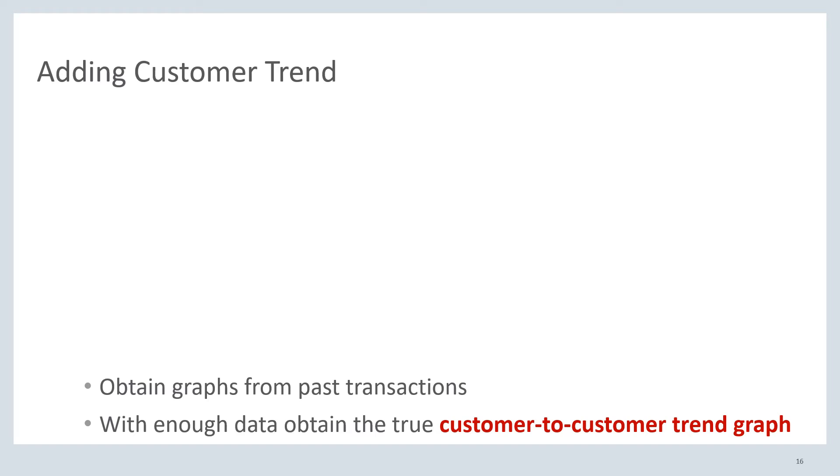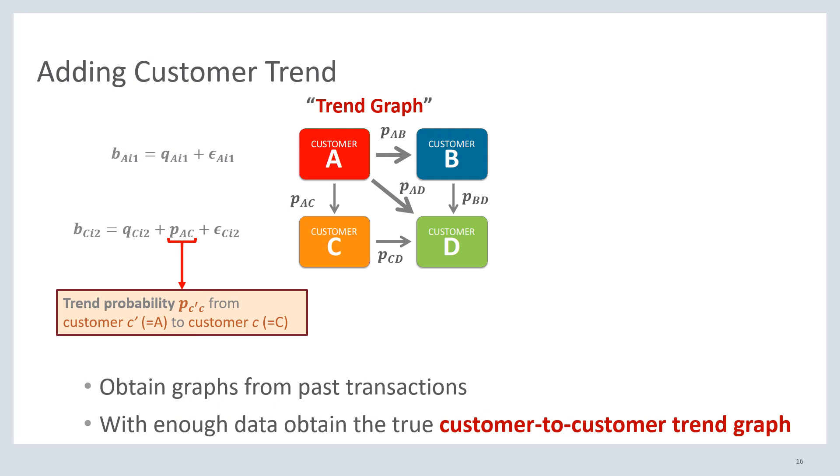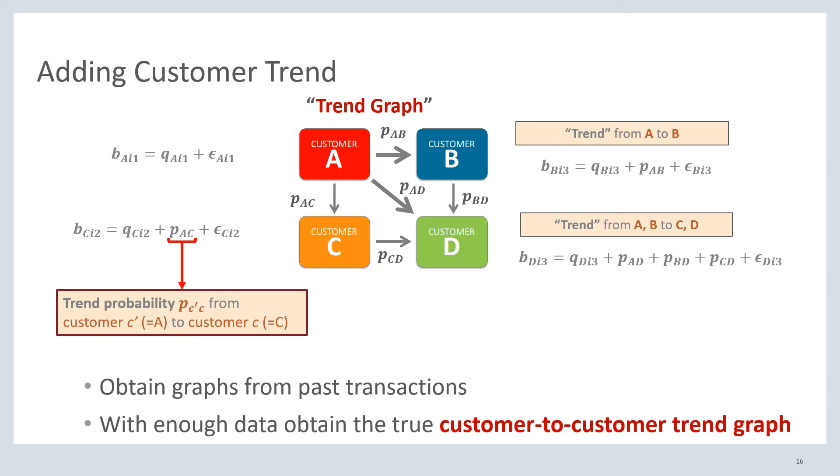Given this, we can now add customer trends. Say we have this trend graph of how the customers actually purchase. Customer A bought in period 1, and because there is no trend going on yet, we just use their base purchase probability Q. For the second customer C, however, they could have been influenced by customer A because A bought a period before them. That's where we add the P_AC term — the trend probability that customer C is more likely to buy now that customer A has already bought before them. We can write these equations as well for customers B and D — and then we have the basic idea of our model.